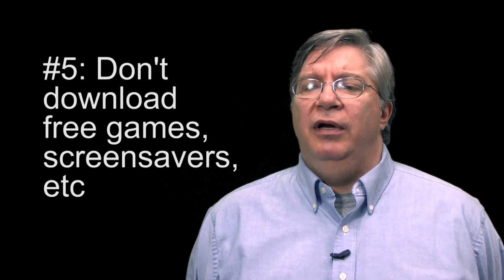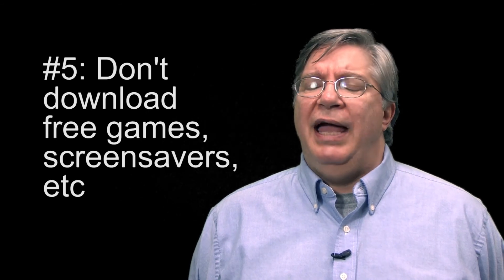Stay away from downloading free games, free applications, and free screensavers to your university-owned computers. Many of these applications and games are simply vehicles designed to install malware, in the hopes that you'll download them and somebody will take over your computer. So even if the application appears to be functional and doesn't appear like anything's happening, you may have installed some malware.